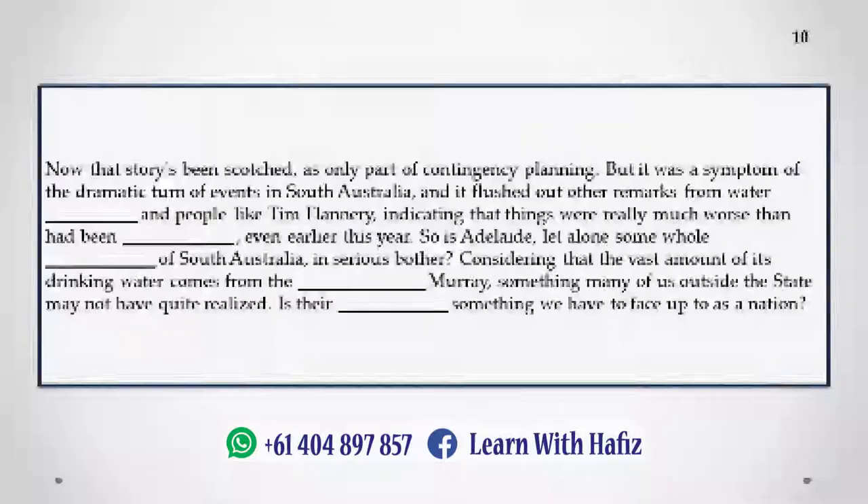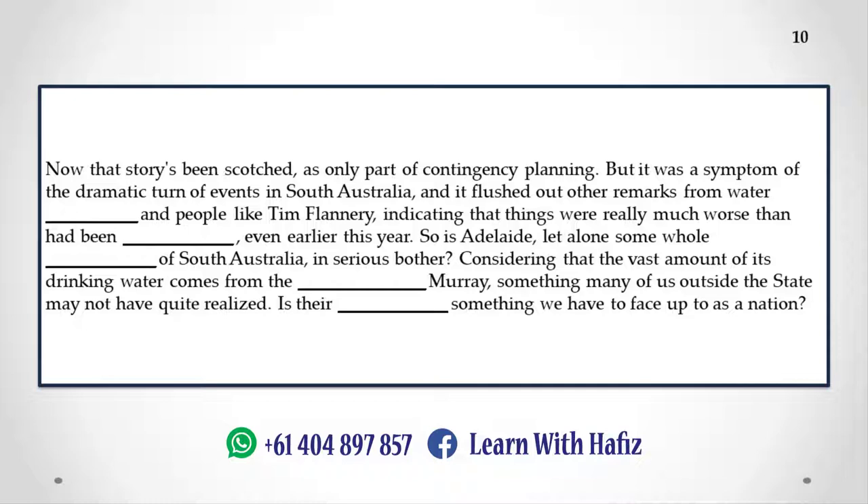Now that story's been scotched as only part of contingency planning, but it was a symptom of the dramatic turn of events in South Australia, and it flushed out other remarks from water academics and people like Tim Flannery, indicating that things were really much worse than had been foreshadowed even earlier this year. So is Adelaide, let alone some whole regions of South Australia, in serious bother? Considering that the vast amount of its drinking water comes from the beleaguered Murray — something many of us outside the state may not have quite realized — is their predicament something we have to face up to as a nation?